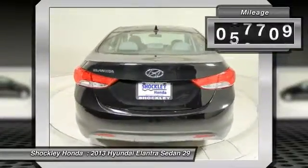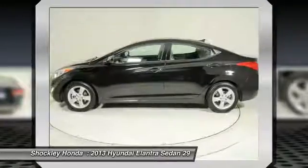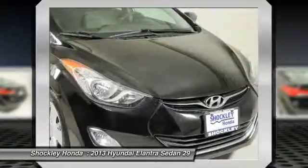This vehicle has less than 70,000 miles. If you like it online, you'll love it in your driveway. Take it for a spin today.